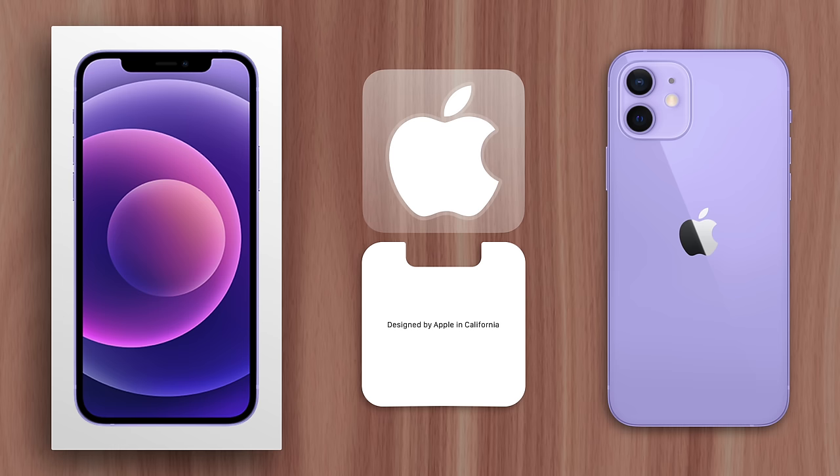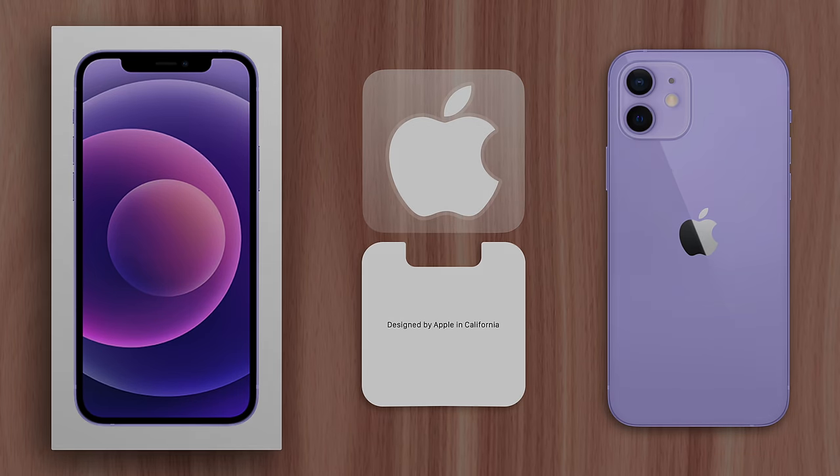So while you can always throw the stickers away, many of us Apple fans like to keep them around as a reminder of the products we love. This is Greg with Apple Explained — thanks for watching till the end, and I'll see you in the next video.